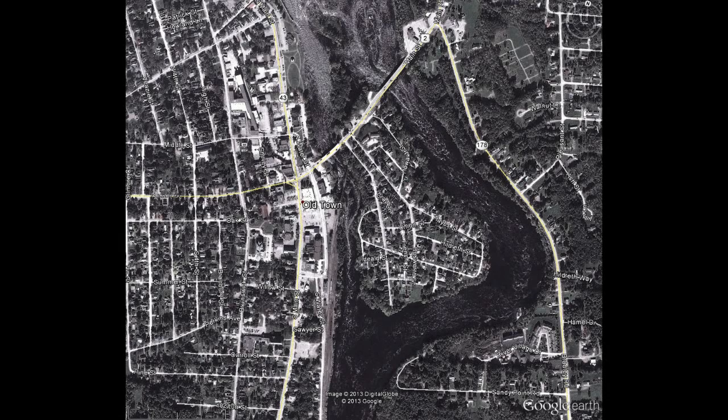In September 2013, we set out to document the channel conditions now that the Great Works dam has been removed. One cross section, located on the downstream end of Treat Webster Island, also known as French Island, presented a challenge when we returned to collect our data.